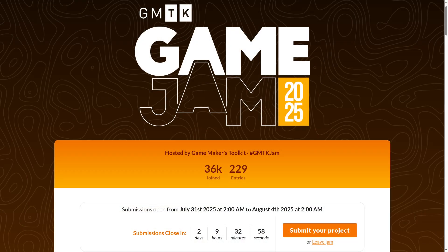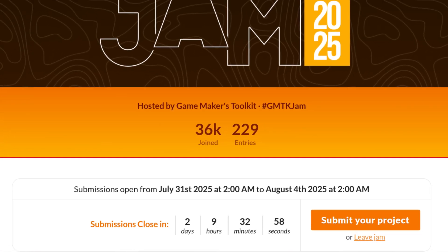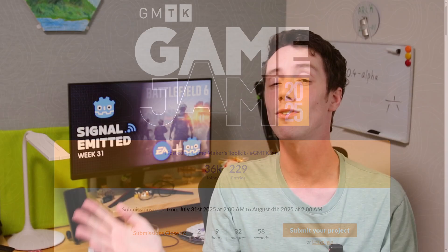For people who are not aware, the GMTK jam is going on right now. There are about two days remaining by the time this video goes out, so if you still want to join the GMTK game jam, do it now.